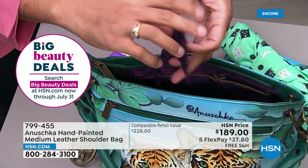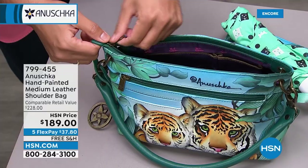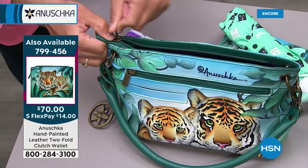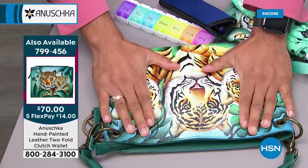This is YKK luggage-grade zippers — we use the very best quality because you're going to be using it for a long time. I'm going to make this bag completely flat. This is the sign of good top-grain leather — once you put it up, it bounces right back and keeps its shape. That's the sign of quality, when you know you've got really, really good leather.